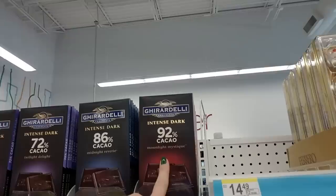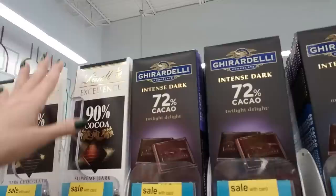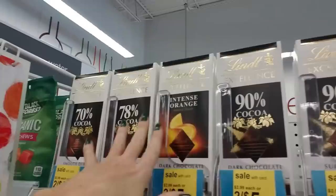Up here they have the super dark: Moonlight Mystique, Midnight Reverie, Twilight Delight. They have two sections of that. And then we have Lindt — intense orange, 78% cocoa, 90%. I don't like that really dark chocolate. Some people love it, I don't really like it.